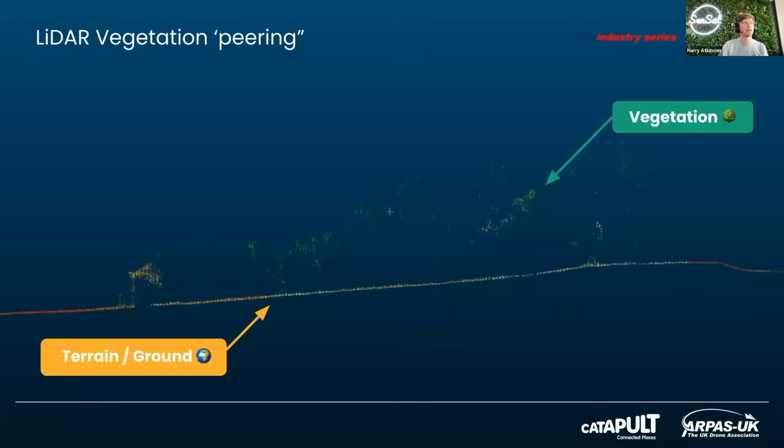Here's an example of that in practice. Down at the bottom you can see the terrain levels, and at the top you can see where it's catching some of the vegetation — but the majority of the information is still being collected from the terrain levels. That's really what surveyors and data capture specialists want to get.